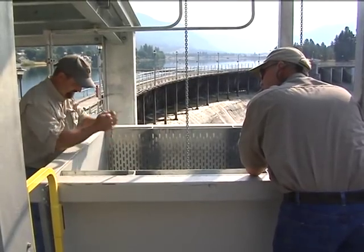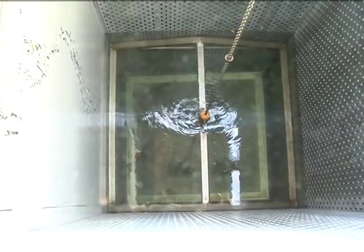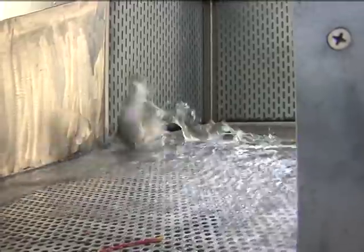It seems like that drive to go to their natal streams — where they came from — is much greater than some of these other outside factors. The fish eventually reach the final 17-foot-deep gathering pool. Working similar to an elevator, the water level rises and the fish come to the surface.